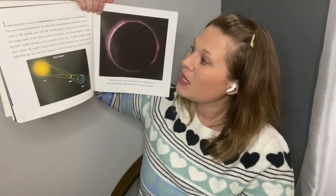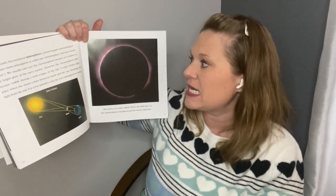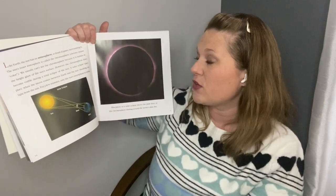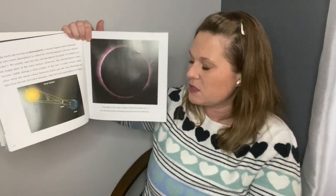Like Earth, the sun has an atmosphere — a cloud of gases surrounding it. The sun's inner atmosphere is called the chromosphere. Chromo means color. We usually can't see the chromosphere because it is hidden in the bright glare of the sun's surface. However, the chromosphere does become visible during a total eclipse of the sun. A solar eclipse takes place when the moon comes between Earth and the sun, blocking out light from the sun. For a few minutes, only the sun's atmosphere is visible.